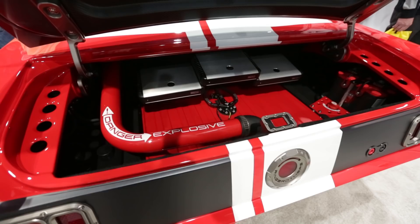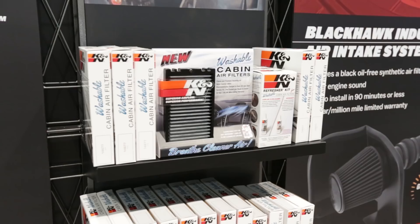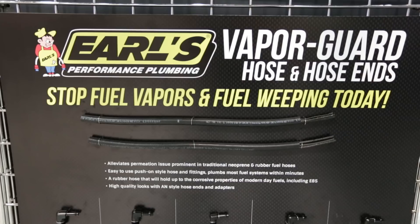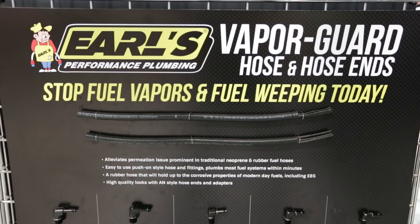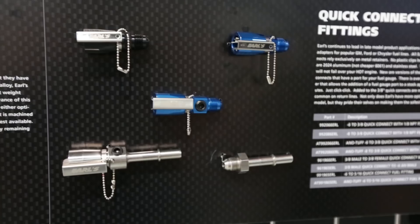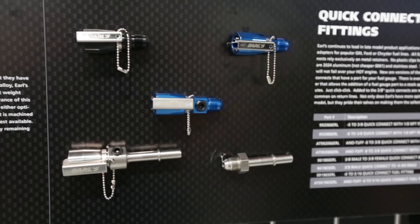For all you air freshener fans, Canon's got you covered with their cabin air filters. And if you've ever made your fingertips bleed assembling braided lines, you'll love these new neoprene hoses with push-fit fittings — super easy to assemble. And for LS swap enthusiasts, these quick-connect fuel fittings will make your life much easier.